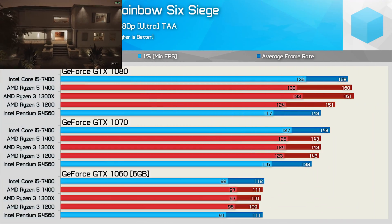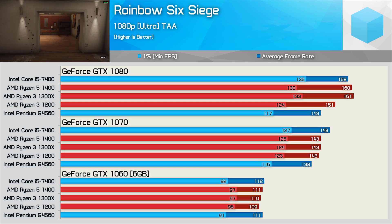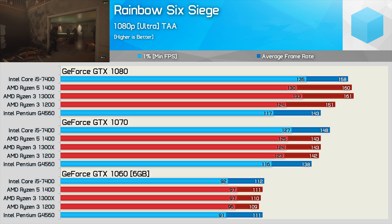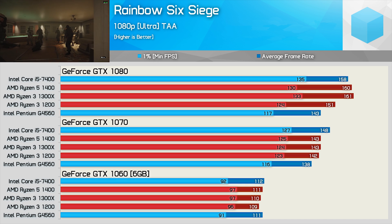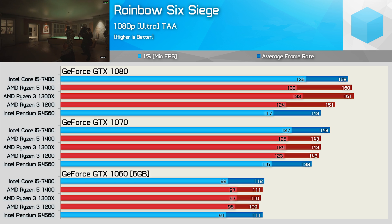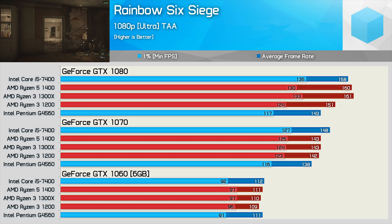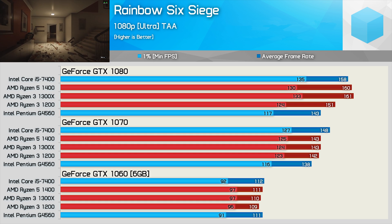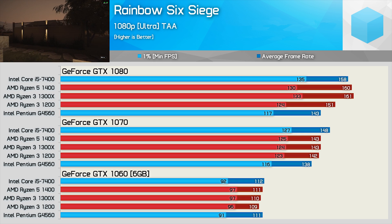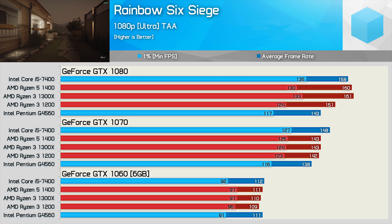Due to popular demand, I'm bringing back Rainbow Six Siege, and I'm glad I have as it provides some interesting results. Even with the GTX 1060 installed, the Ryzen CPUs are clearly faster than the Intel processors when looking at the all-important minimum frame rate. Moving to the GTX 1070, the Ryzen CPUs remain strong, though the G4560 is hanging in there quite well also. From this point forward we're pretty much limited by the CPU. Moving to the GTX 1080 didn't do much, especially using the G4560 and R3 1200.